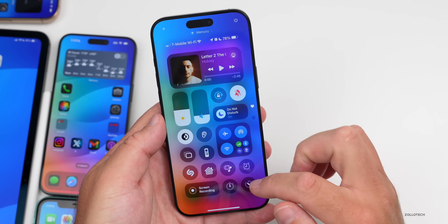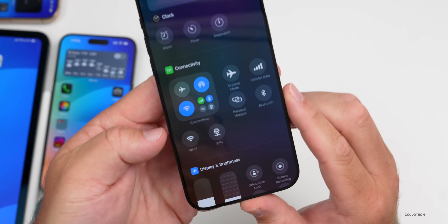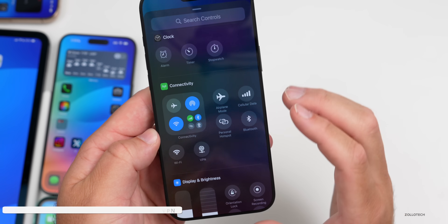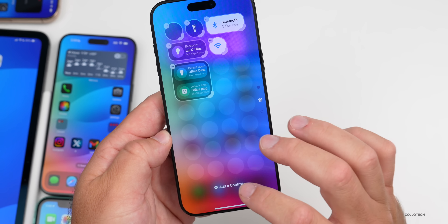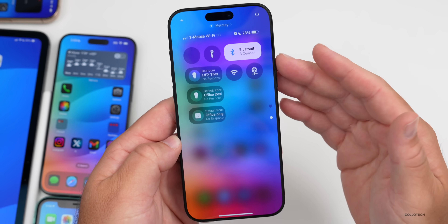As far as new features, the first one has to do with the Control Center. If you press and hold to add a control and go down to Connectivity, there are now two new options — one for Wi-Fi and one for VPN. So instead of having those toggles buried inside a connectivity icon that you have to expand, you can now add dedicated buttons for Wi-Fi and VPN directly.